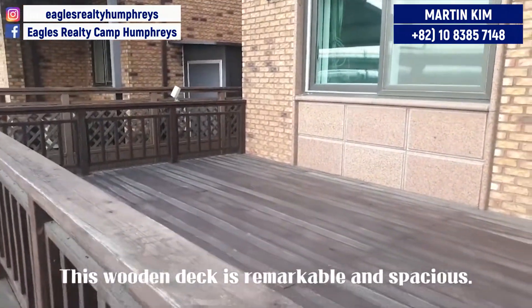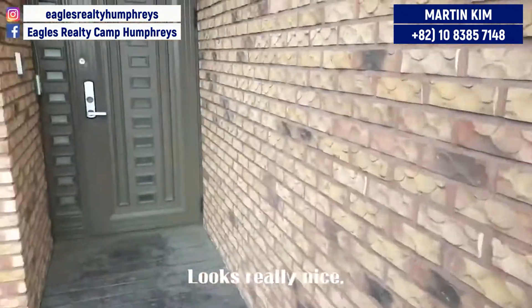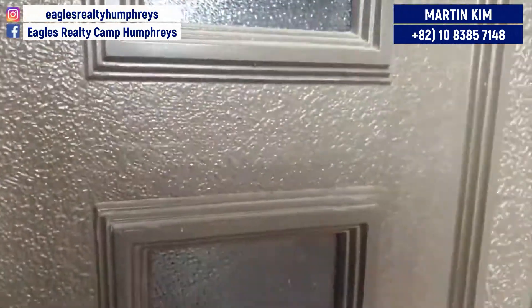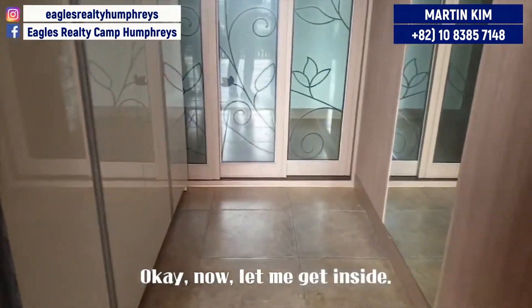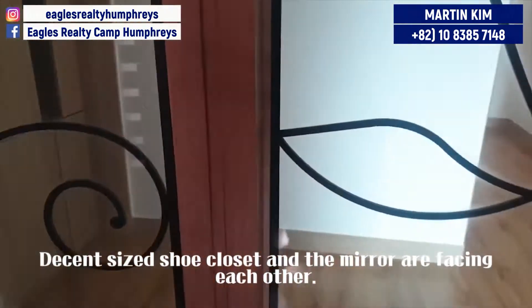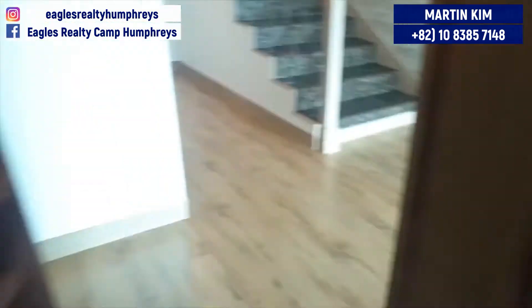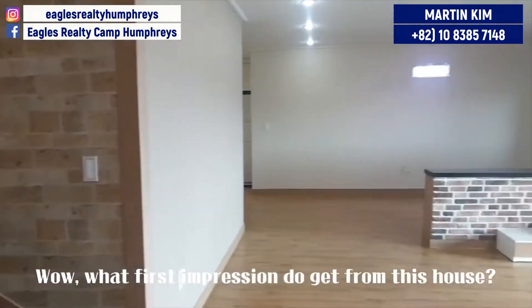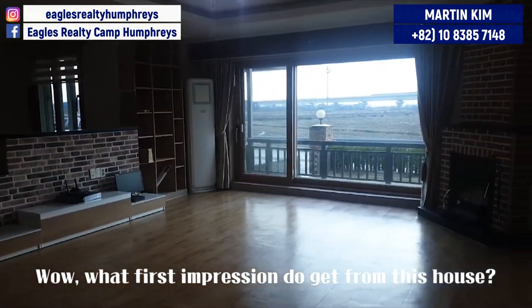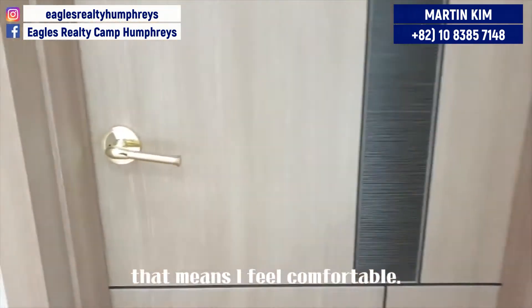This wooden deck is remarkable and spacious. Looks really nice. Now let me get inside. The sand-size closet and the mirror are facing each other. Wow, what's your first impression from this house? Generally, in my case, it makes me feel a sense of warmth — I feel comfortable.